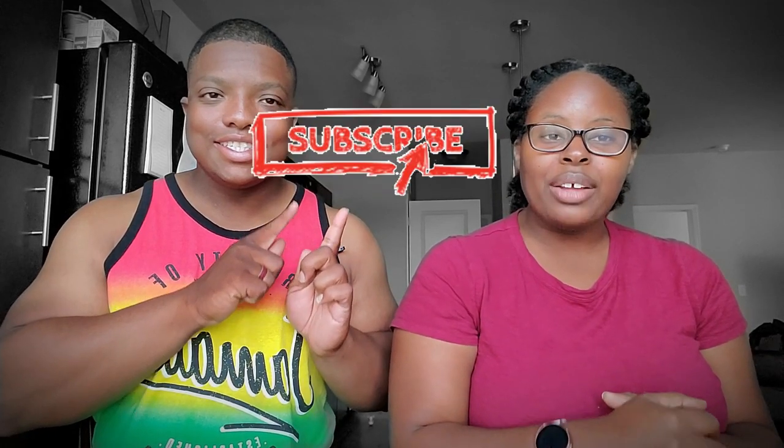That's going to wrap this video up. Let us know what you thought about it in the comments below. If you enjoyed this video, make sure you give it a big thumbs up and share it with your friends. Also make sure you subscribe to our channel if you'd like to receive future videos about Oklahoma. We'll see you guys next time!